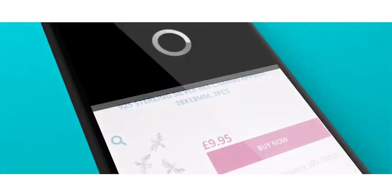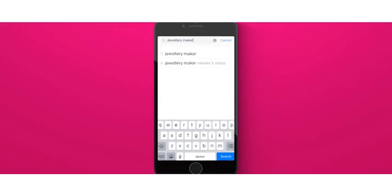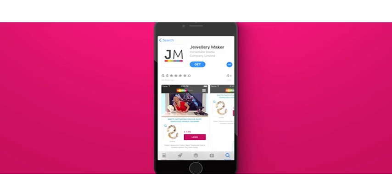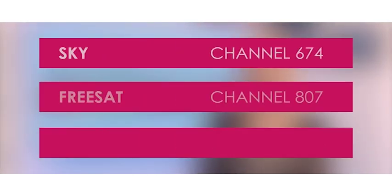If you don't have standard Freeview, then you can download the Jewellery Maker app onto one of your devices and you'll be able to watch it as normal. You'll just need to go to your app store and search Jewellery Maker to find the download. You can also watch Jewellery Maker on YouTube.